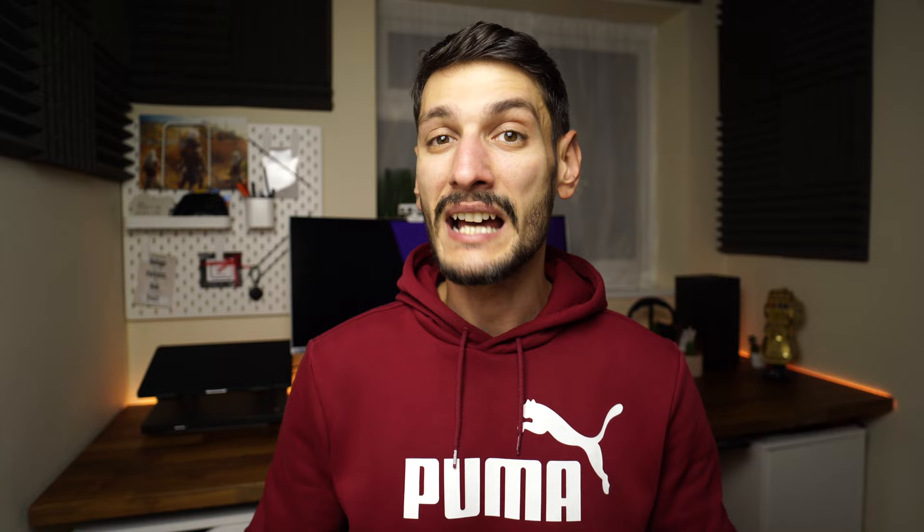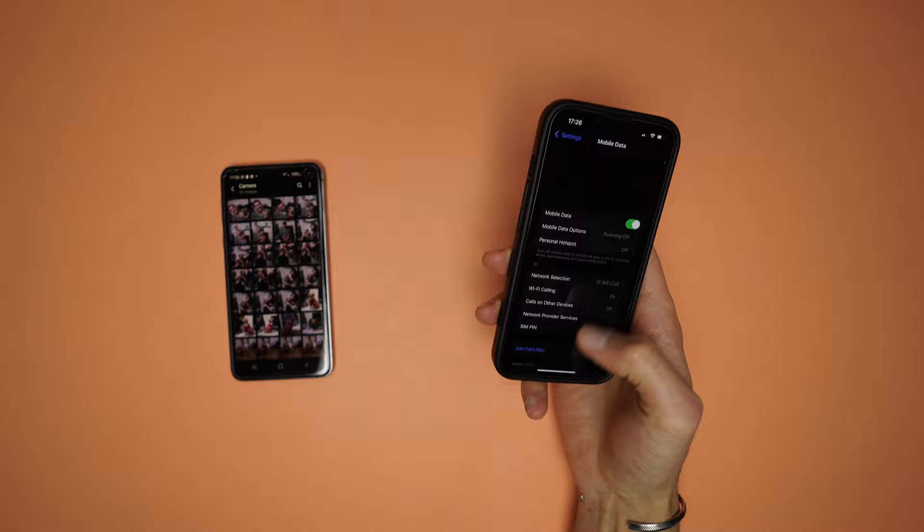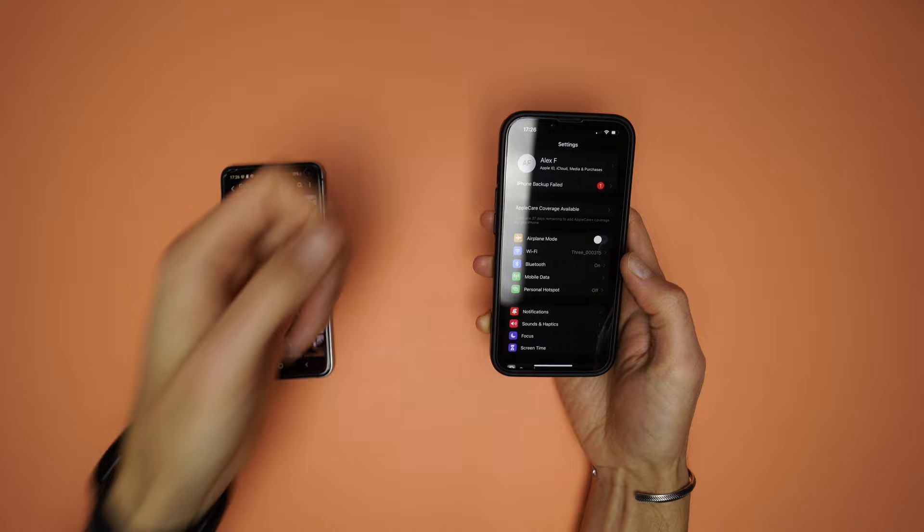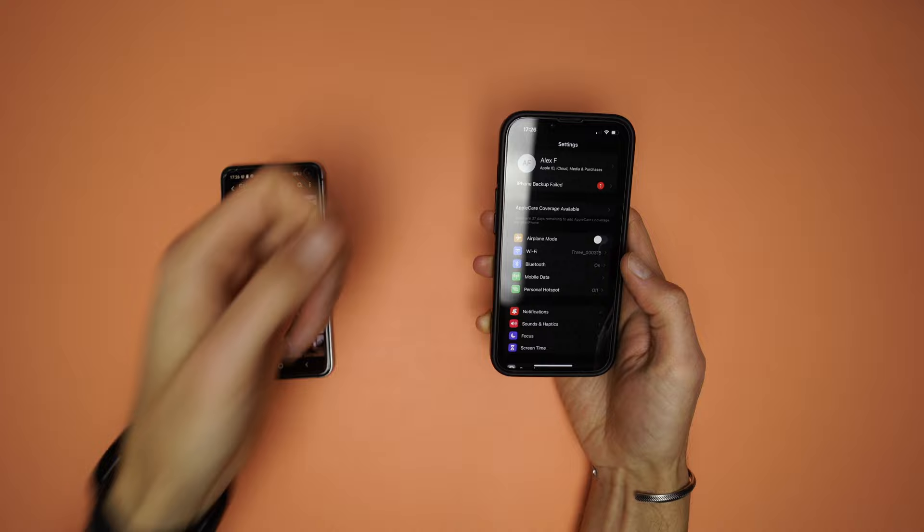The last feature I lost, which I've started to feel recently and really want back, is the back button. I cannot express how much I miss it. Without it, I have to use the iPhone with two hands because I can't stretch my fingers all the way up to the left corner — especially if I had a Pro Max in my hands. Could it be done by gestures? I don't know, but I will look into it.